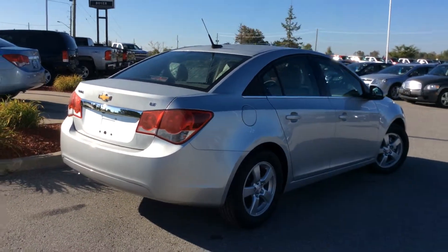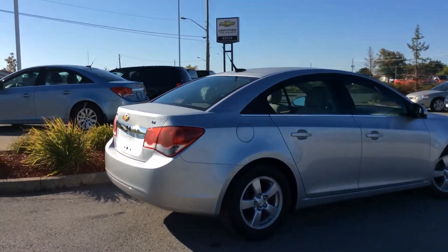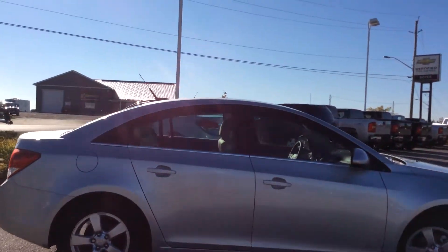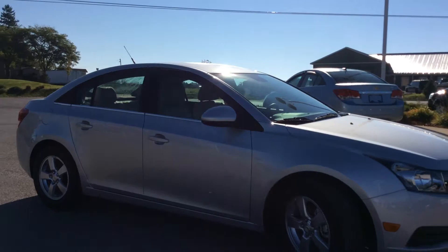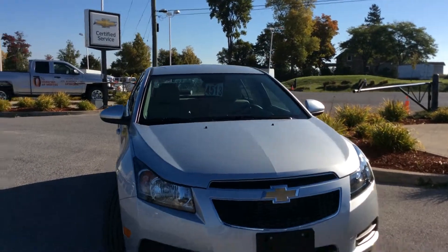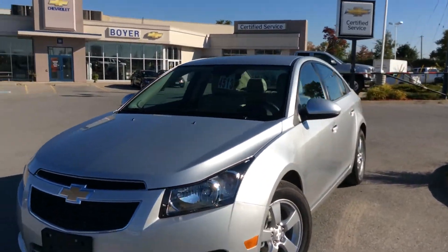This one sits on alloy wheels. We do have a 6-speed automatic transmission, and you've got your 10 standard airbags. There are lots of safety features thanks to the OnStar system, like automatic crash response. We also have a StabiliTrak electronic stability control system and traction control.